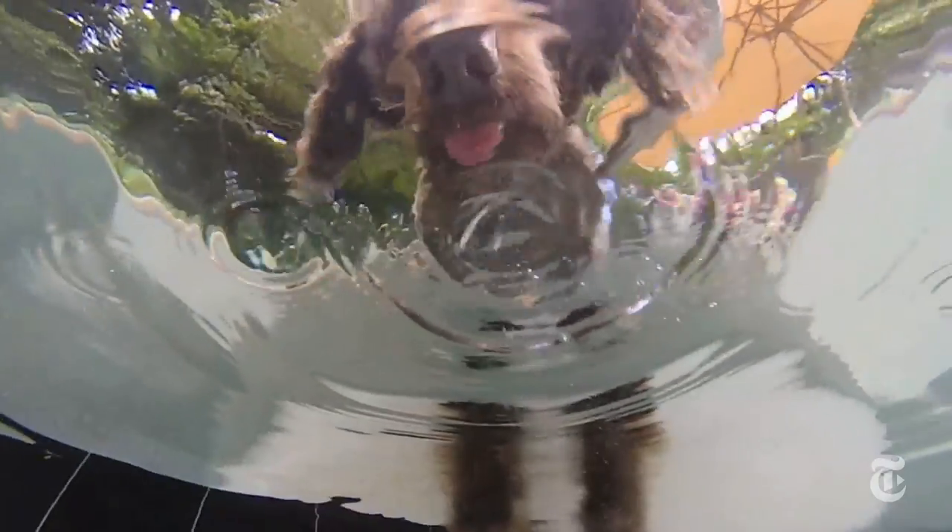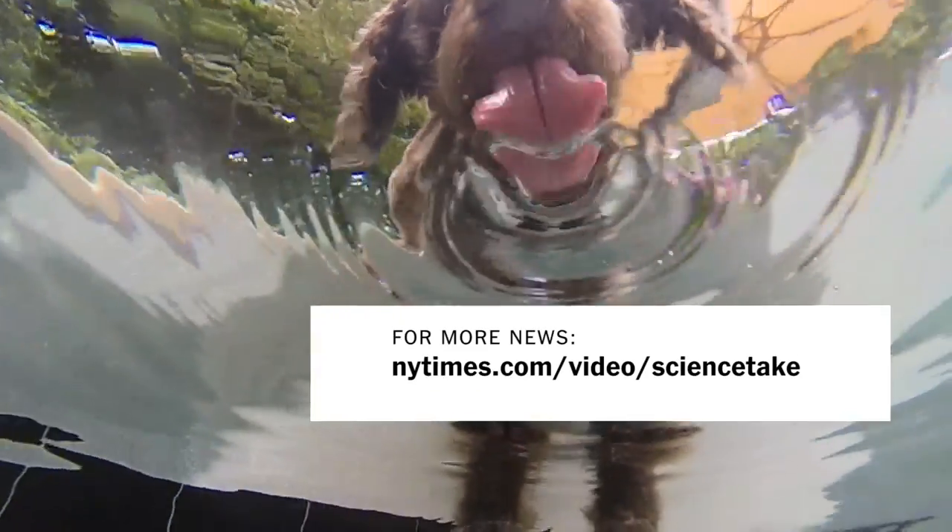So far, the researchers say they don't see any application at all for this research. It's just pure, basic, fun science.